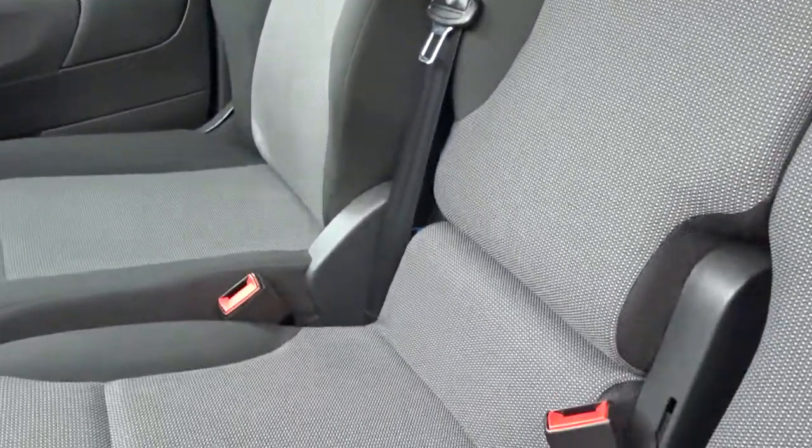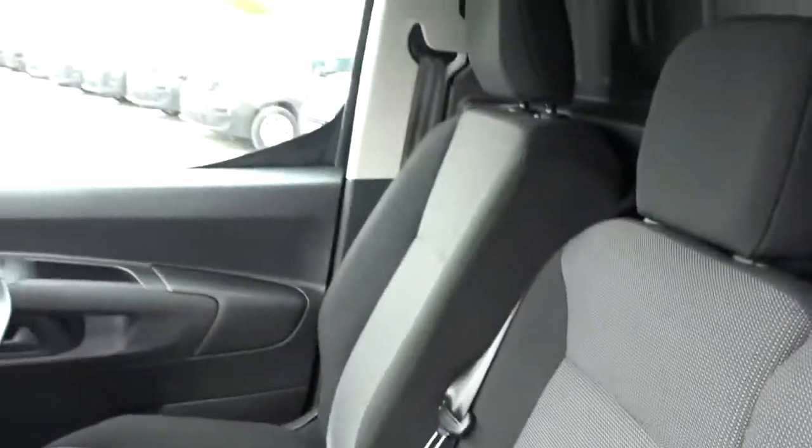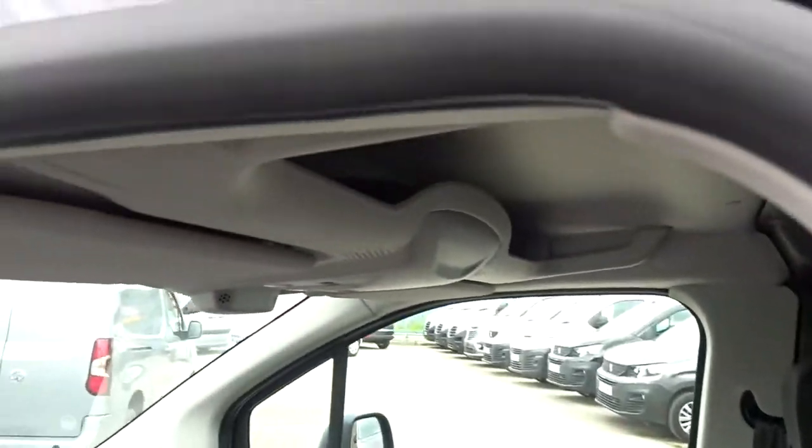There's space for two passengers to sit quite comfortably in the front, and there's also storage space underneath the seat base itself. In addition to this, there's also shelving on top of the roof lining.